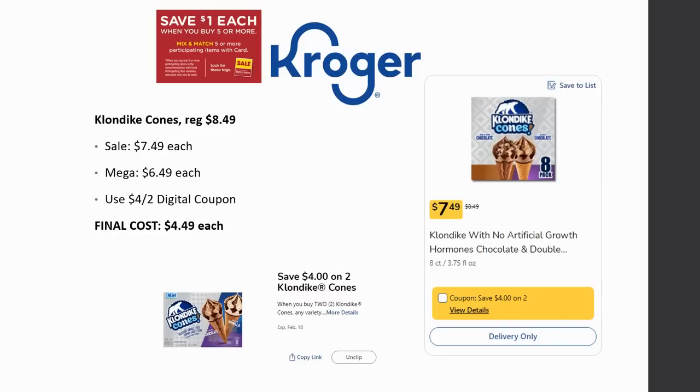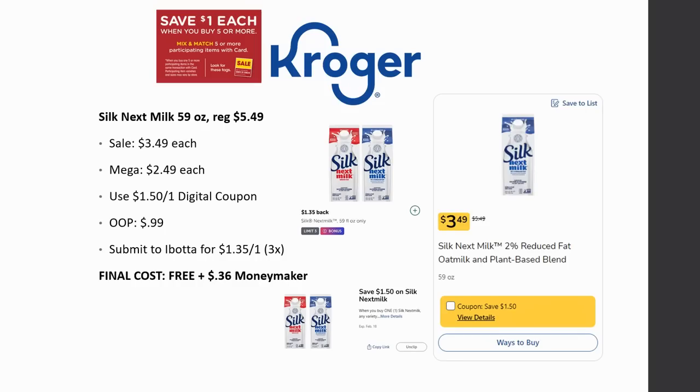Klondike Cones are regularly priced $8.49, on sale for $7.49, and Mega Sale for $6.49. There's a $4 off two digital coupon, so final cost is $4.49 each. Each pack has eight cones, so that comes out to just over 50 cents per cone — a great deal compared to paying over a dollar each at a fast food restaurant.